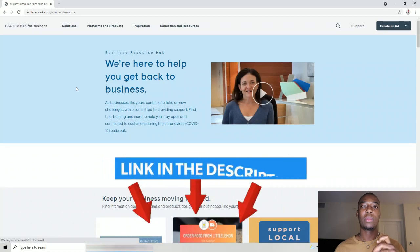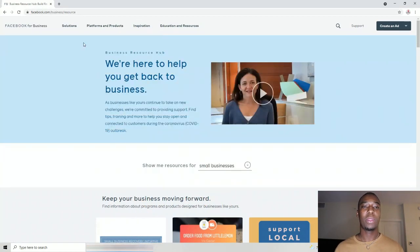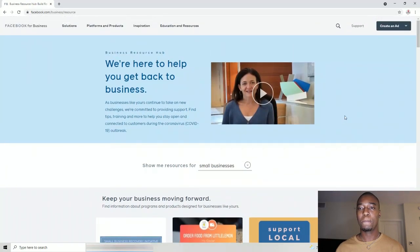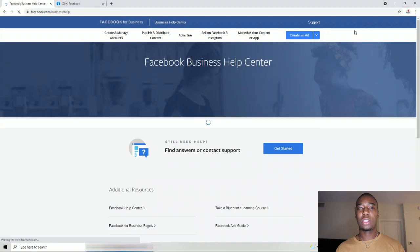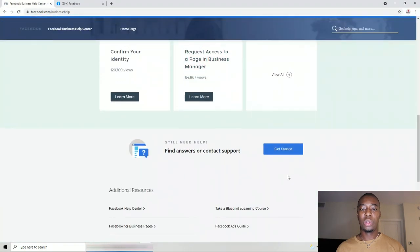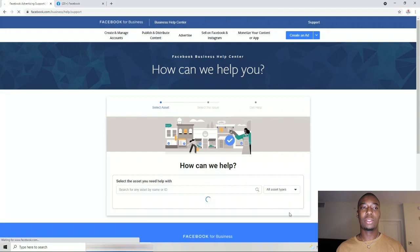Search for Facebook Business Resource — I'll also put the link down in the description below. Once you open the Facebook Business Resource Hub page, you come to where you have the Support section. Click the Support button and you will see 'Get Started.' Click Get Started — sometimes it might show something like 'Chat' or 'Get Help,' so just click that.